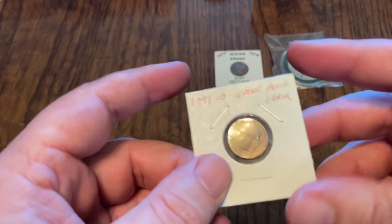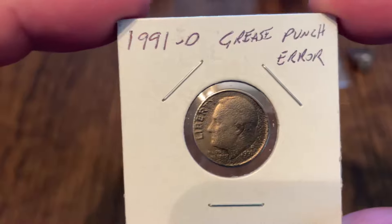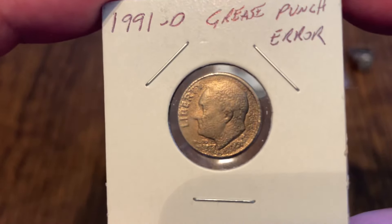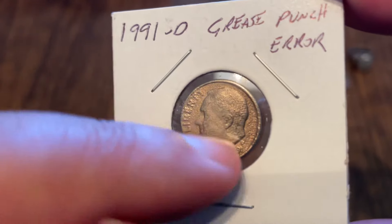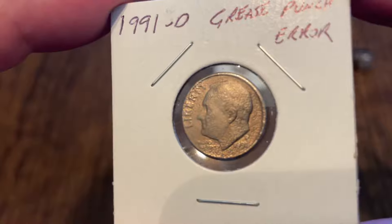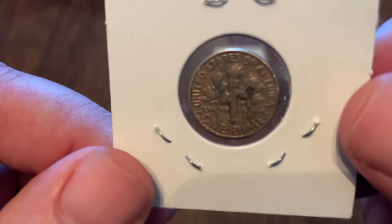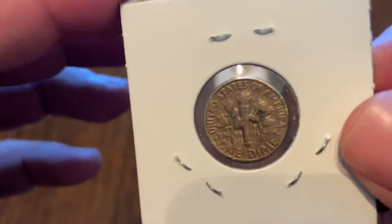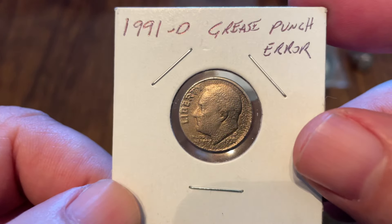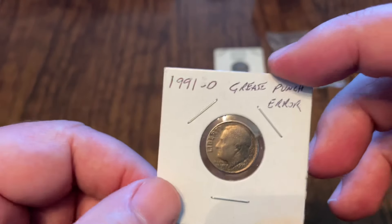Number 7 — this is a grease punch error 1991-D dime. For those of you who collect coins, you're probably familiar with a grease punch. You can see all these little divots and ridges. It just did not take very well because there was too much grease in the die. You can see it on this side as well. I haven't done anything with coins in eight to ten years or so, and this just happened to be in my box — a potential grease punch error. Maybe it is, maybe it isn't, but it was in my box so I figured I'd show it. That's number 7.